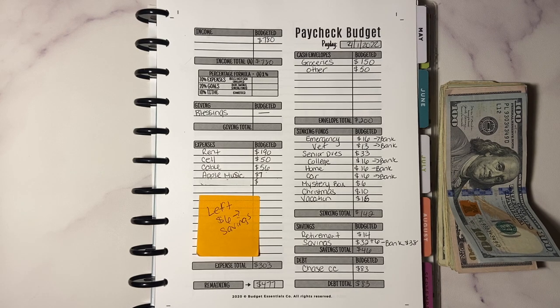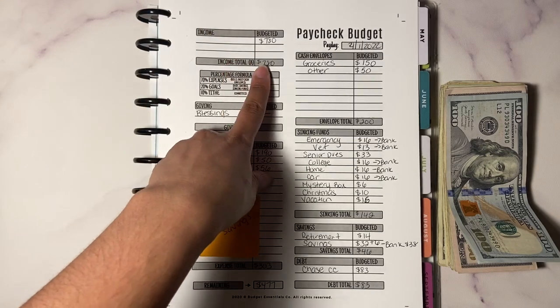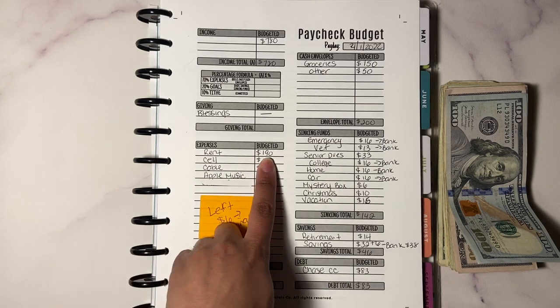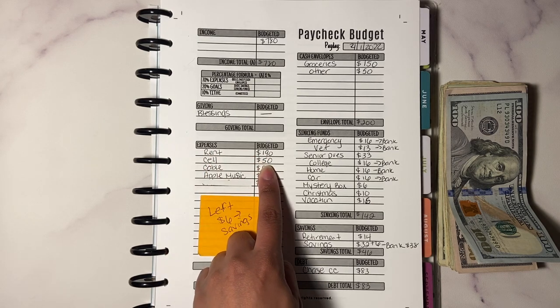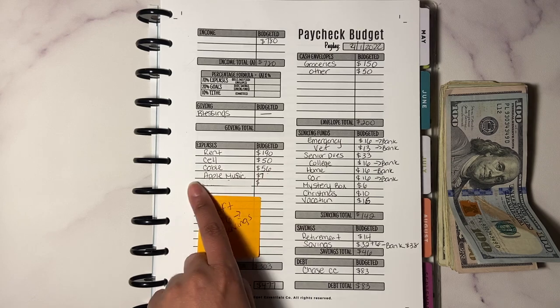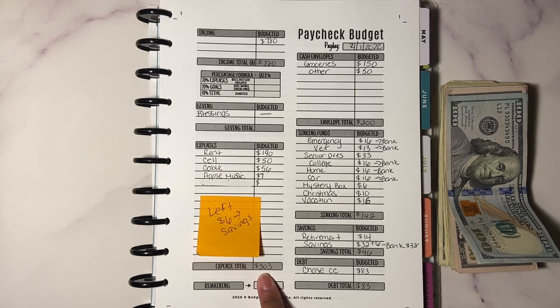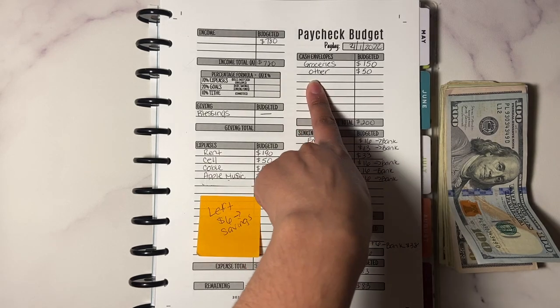My income is $780. I'm not giving anything to blessings because it already has about maybe $60 to $70 in it. Rent is $190, cell phone is $50, cable $56, Apple Music $7 — so total expenses are $303, leaving me with a remaining of $477.